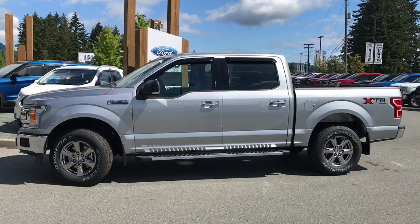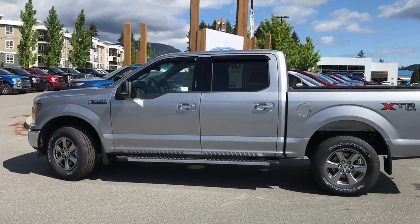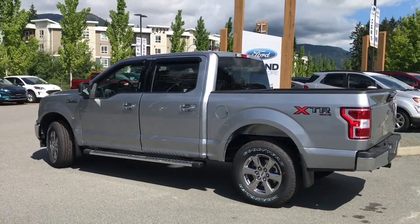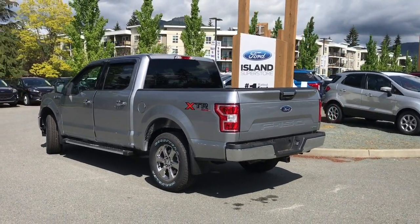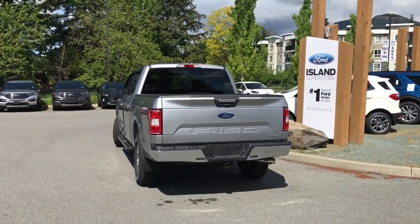Today we're looking at a 2020 F-150 XLT in iconic silver. It has upgraded leather seats, seating for six — grey and black — and they're also heated. This vehicle has four doors and a five and a half foot box, a 2.7 litre EcoBoost engine, and it's a 4x4.